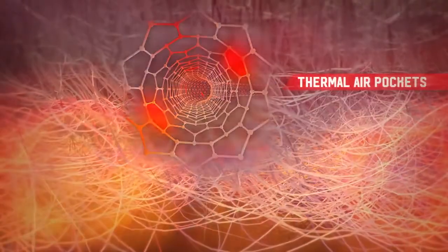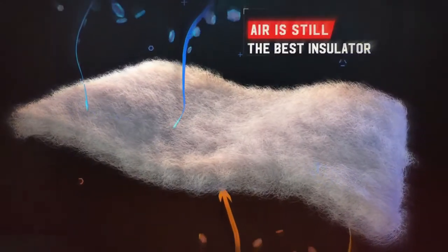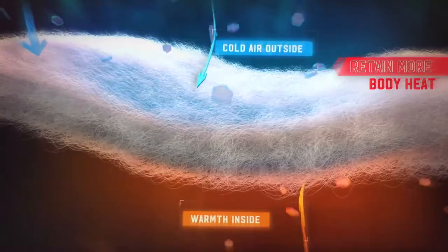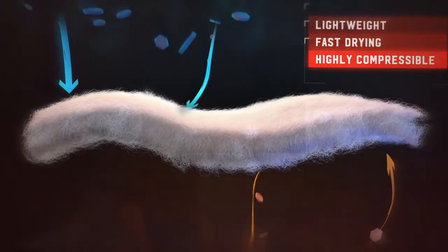This creates an endless series of thermal air pockets, both around and inside the fibers themselves, because air itself is still the best insulator. These air pockets retain body heat better than traditional fills, keeping cold outside air from entering, all while remaining lightweight, fast drying, and highly compressible.